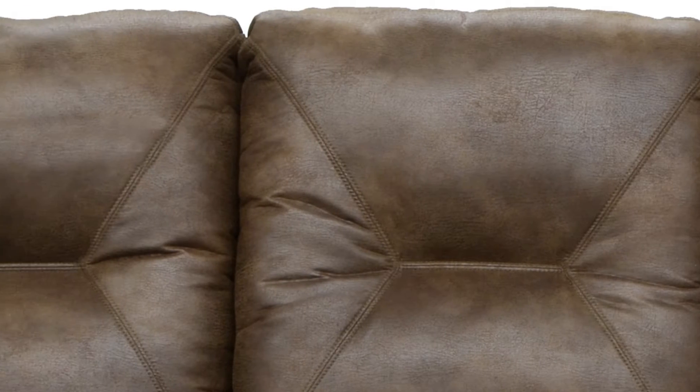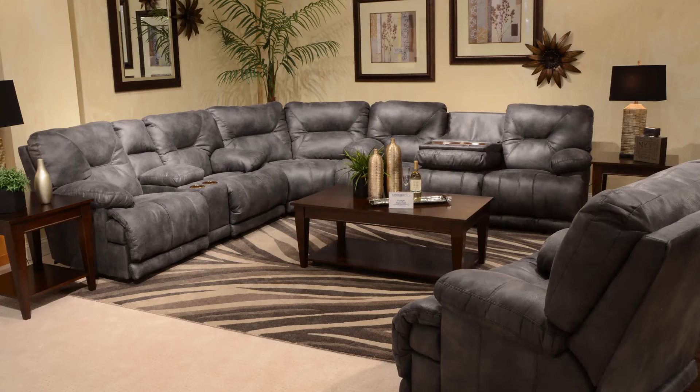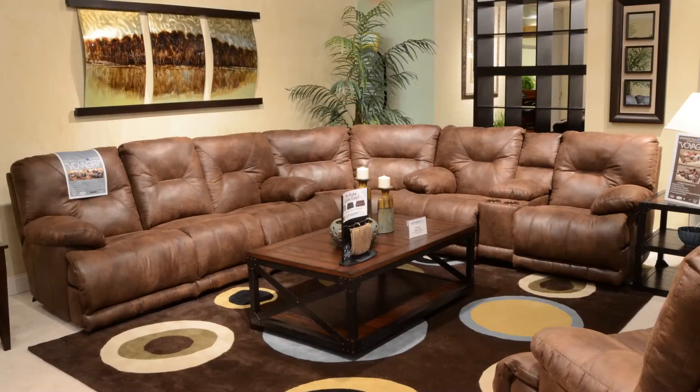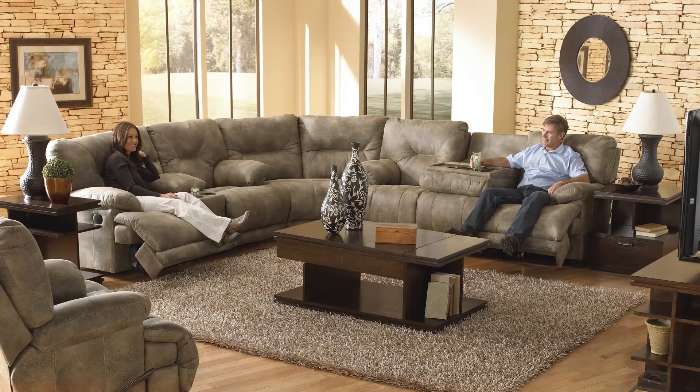The polyester leather look fabric is sleek and easy to maintain. All three color options are available on each piece in the collection. Available as a sofa, loveseat and recliner, or drop in the wedge to create a sectional.